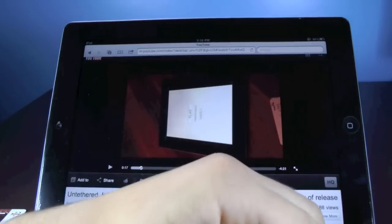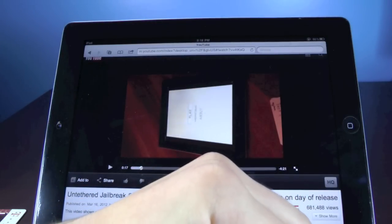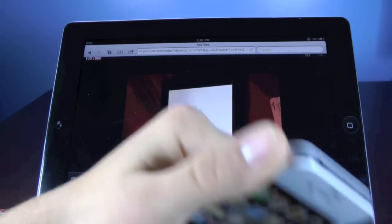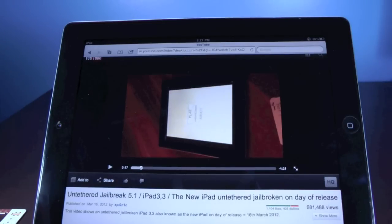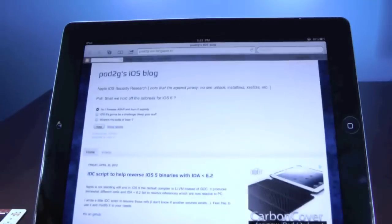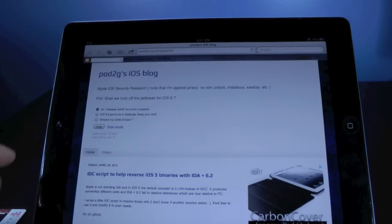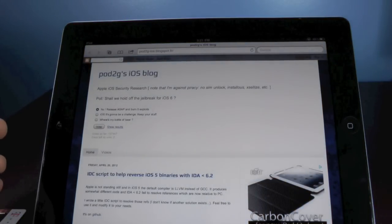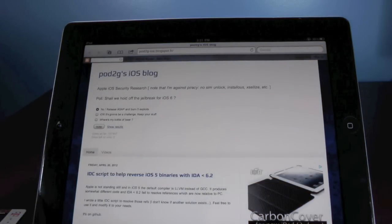There is currently an iPad 3 5.1 untethered jailbreak that does work. Believe it or not, you guys can actually influence whether or not this jailbreak is released for the iOS 5.1 firmware or for the future iOS 6 firmware. By going to the Pod2g blog — I'll have a link down below as well — you can vote whether or not you want to keep this exploit for iOS 5.1, or save it for iOS 6.